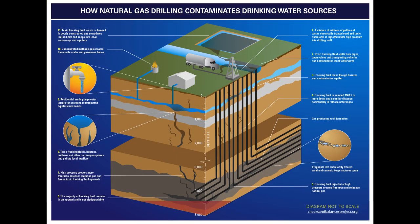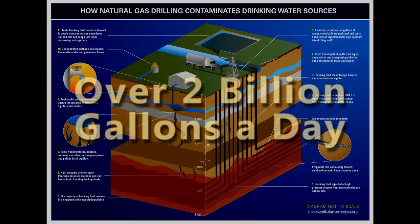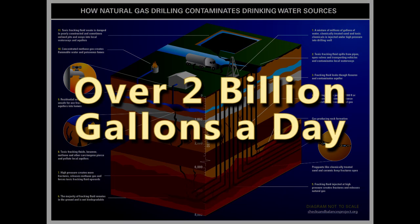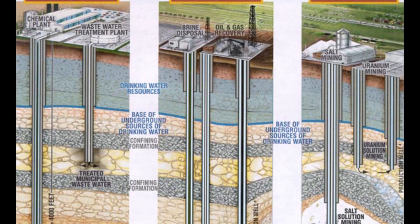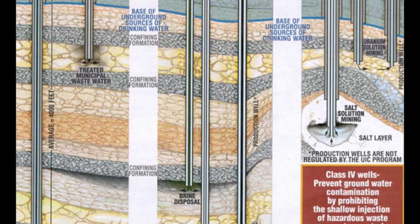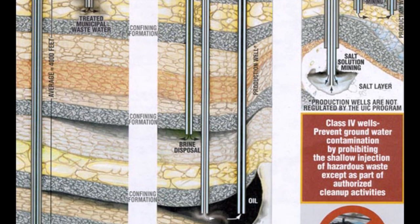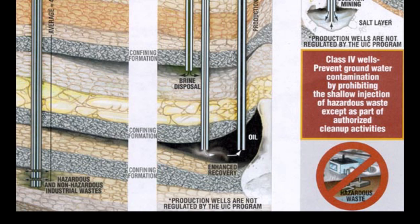Ninety to sixty percent of the chemical-laden water is left in the ground at the well site forever, with no long-term studies on what will happen to it. Over two billion gallons of produced water are injected daily into injection wells in the U.S. from the oil and gas industries. Studies are currently being done to see if these injection wells are causing earthquakes in the United States by lubricating fault lines.